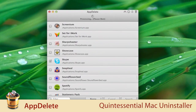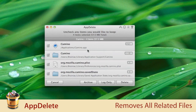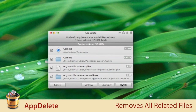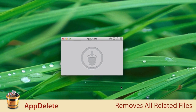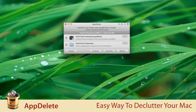AppDelete is the quintessential Mac uninstaller utility. When you move an app, widget, preference pane, plug-in, or screensaver to the trash, AppDelete will identify and can remove all related files so you don't leave behind any unnecessary preferences or application support files. AppDelete is the speedy and efficient way to delete unwanted clutter from your Mac.